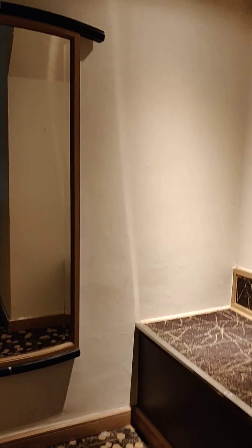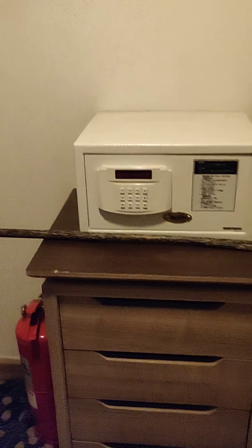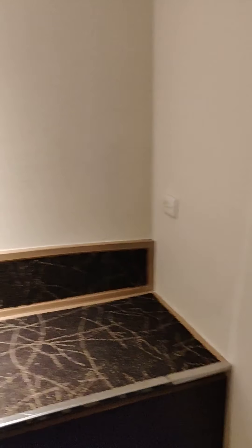Going into the walk-in closet — or walk-in wardrobe. There's no door, but that's okay. That's where you can hang your clothes. There's a little tall boy and a safe, and a fire extinguisher — that's a new one for me. There's also a little area to put your bags on.